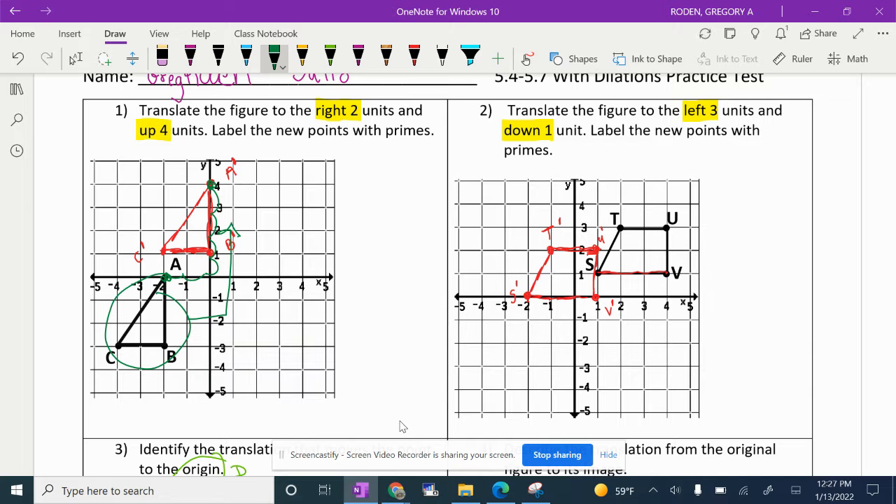This is called a translation. Translations are, in my opinion, the easiest one because you're really just moving them. And this one right here, we slid the black one three to the left and one down — so we went three to the left and one down and got the pre-image onto the image. That's what we did yesterday, so hopefully that makes sense.